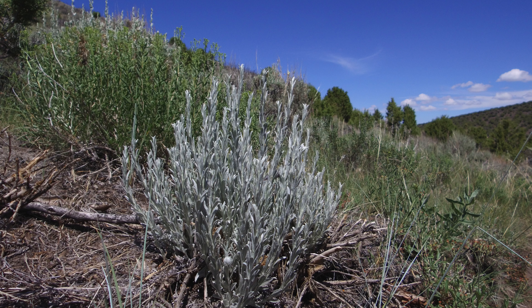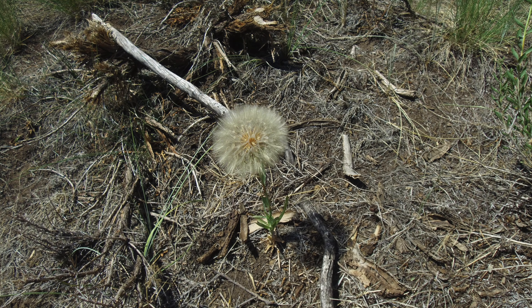The views from the western peak are great and the hike was worth the trip. If you want to do the entire 3.5 mile hike, however, we recommend you start early in the morning to avoid the heat.